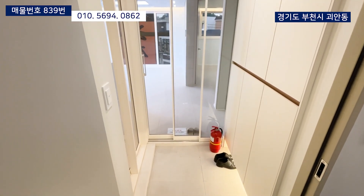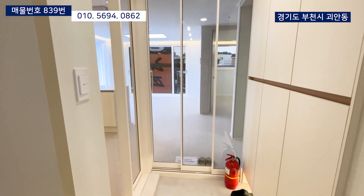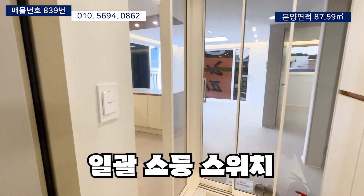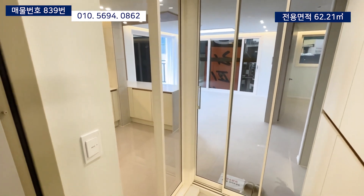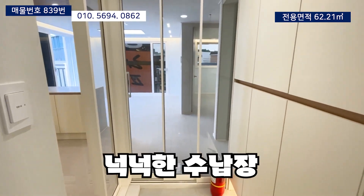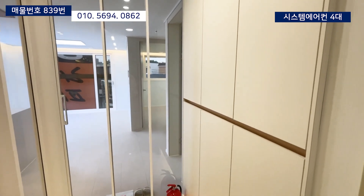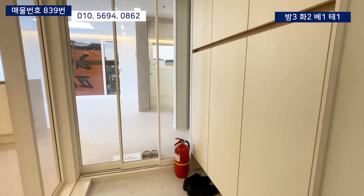반듯한 면적의 전실은 일관성 있는 인테리어로 준비되어 있는데요. 바닥은 포세린 타일로 시공되었구요. 일괄소등 스위치가 있어서 간편하게 내부 절전 효과를 보실 수 있습니다. 중문 옆으로 투명 유리가 있어서 개방감이 정말 좋은 전실이구요. 신발장은 상부장과 하부장으로 분리해서 사용이 가능하며, 하단부 띄움 시공도 되어 있습니다.